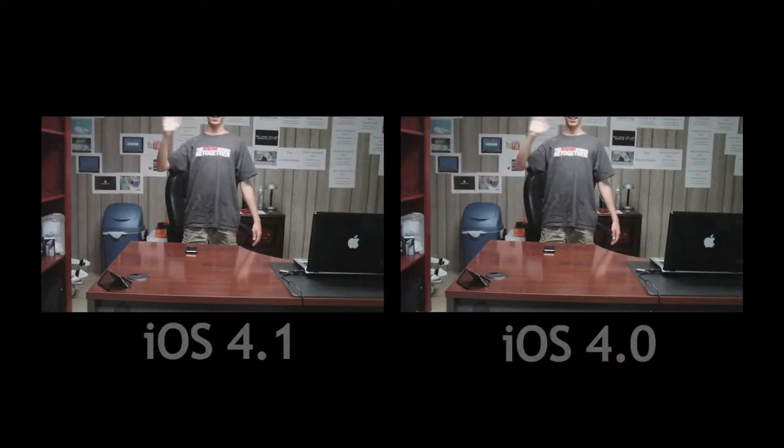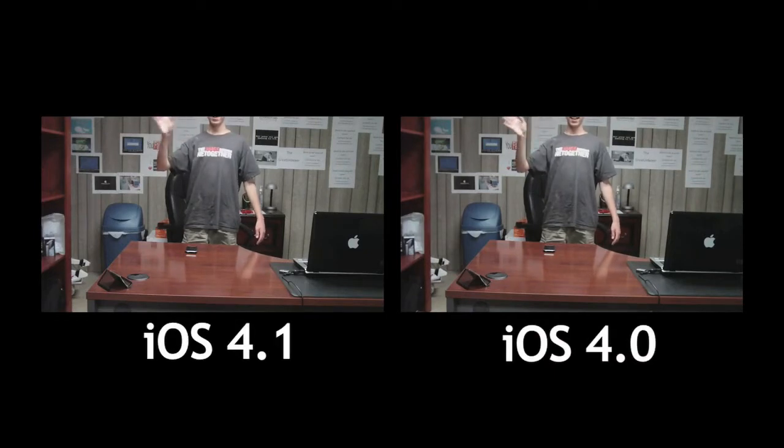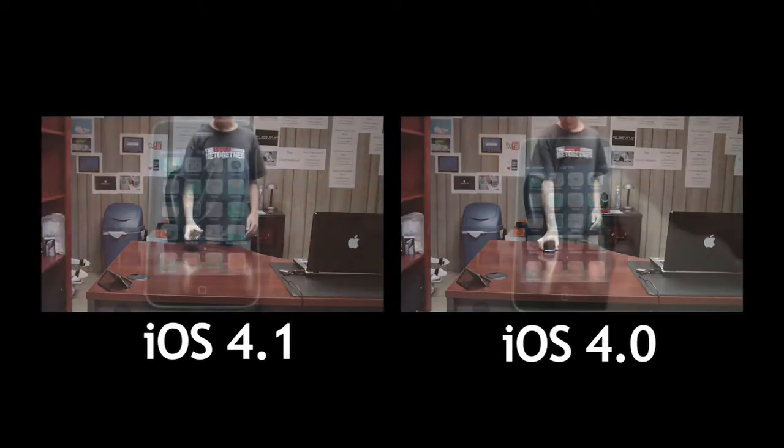Hello Internet World, this is TechnoGuy3. Today I'm going to be talking about iOS 4.0 and if it actually does bring speed improvements to the iPhone 3G. So let's go ahead and test that theory.